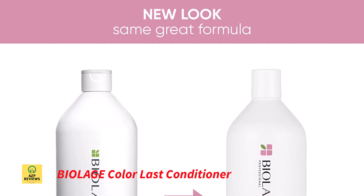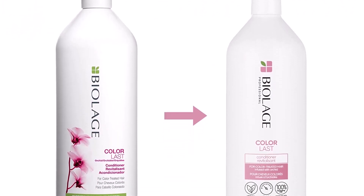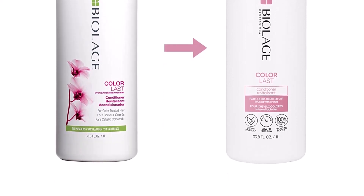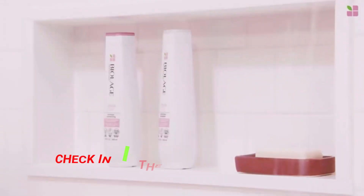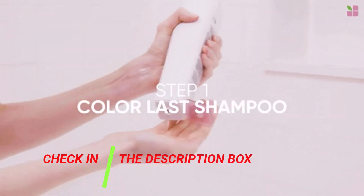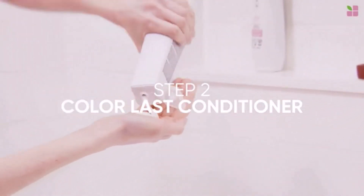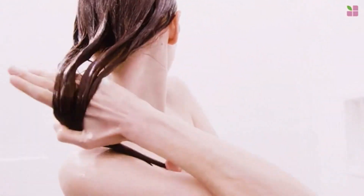Number 1: Biolage Color Last Conditioner. Use the Matrix Biolage Color Last Conditioner if you want to keep your hair color from fading. This conditioner is necessary for preserving the health of colored hair and treating hair damage. For up to 9 weeks, this product maintains salon-vibrant color. It is a conditioner with a low pH that hydrates and keeps your hair color vibrant for longer. Your hair is smooth and lustrous after usage.